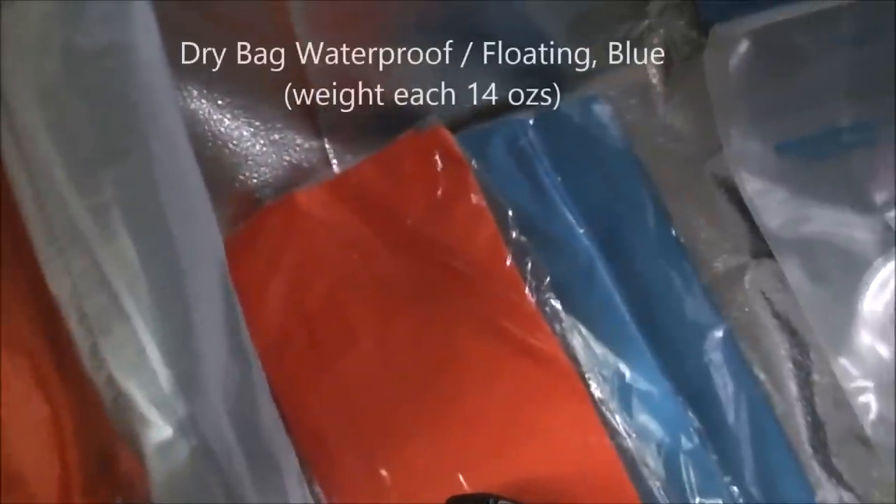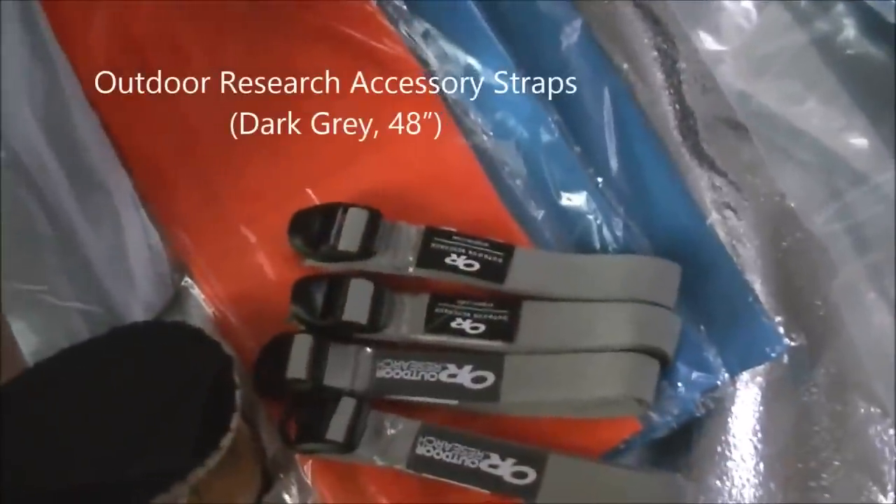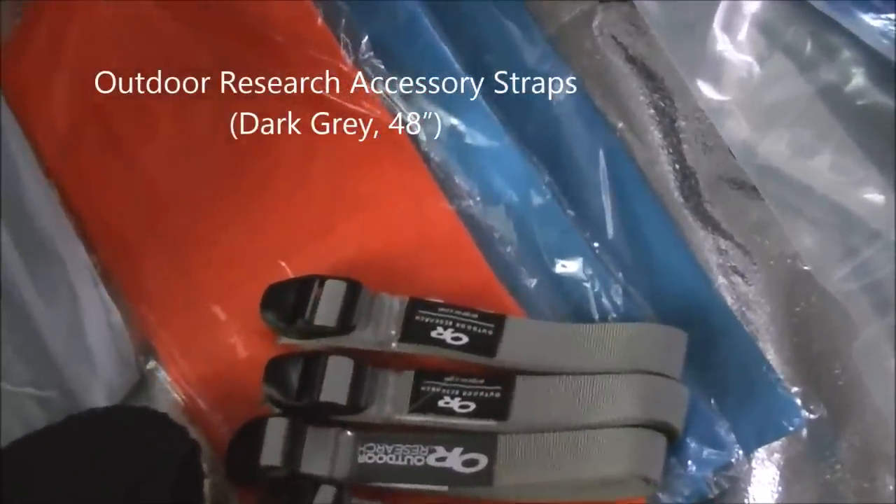There are 3 more dry bags and 4 straps from Outdoor Research.